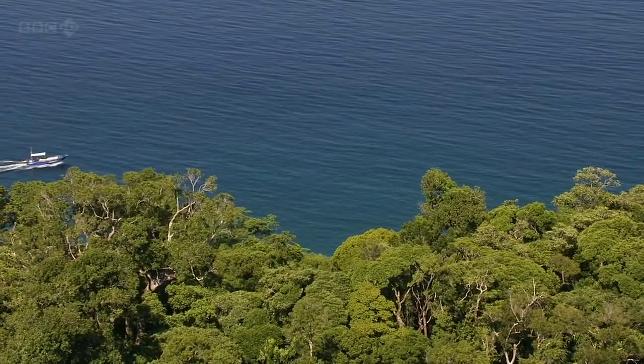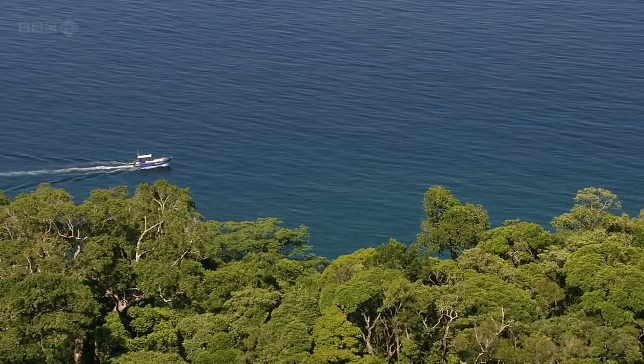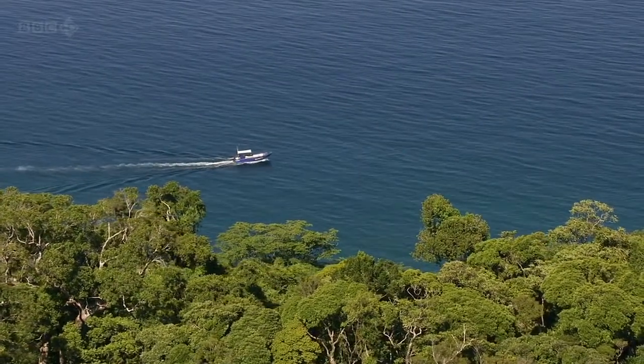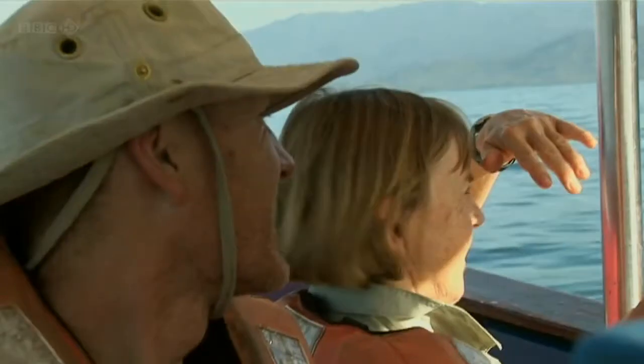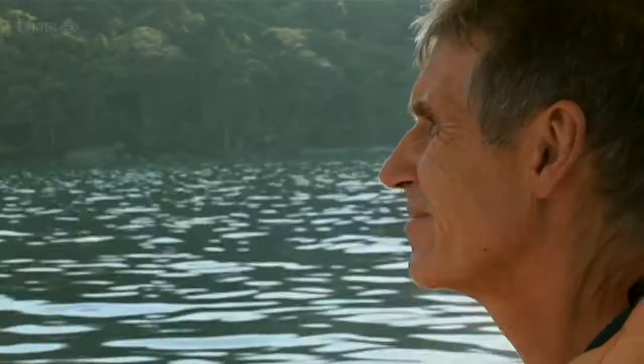Working in Madagascar's most isolated corners is a real challenge, and this trip to film Red Ruff lemurs proved to be one of the hardest. For this shoot, cameraman John Brown and producer Ian Gray have been joined by expert tree climbers Tim and Pam Fogg.